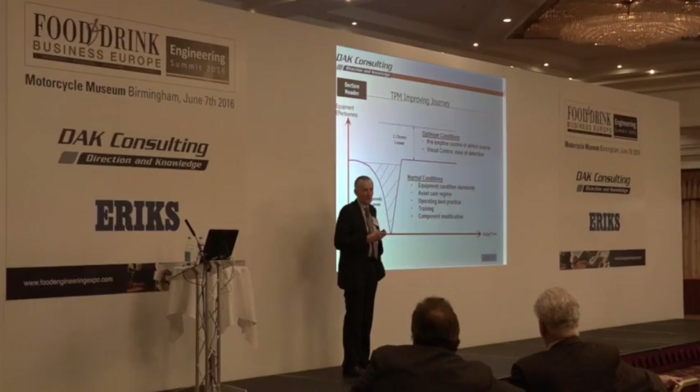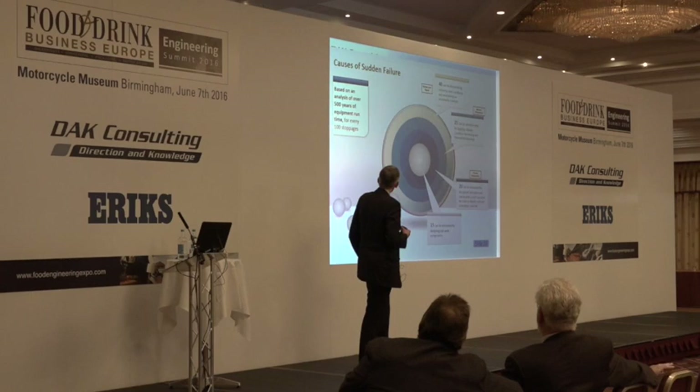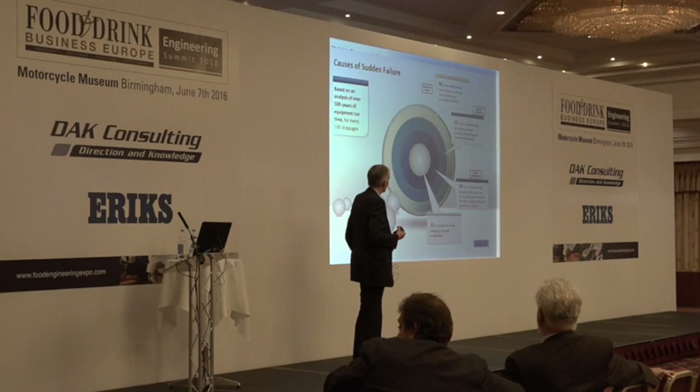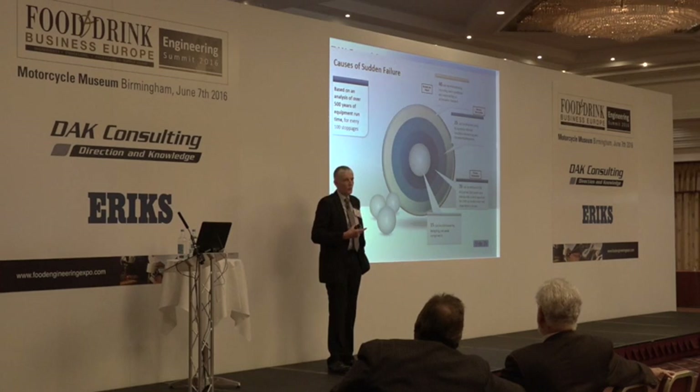These findings are based on 500 years of equipment run time — more like 1,000 now. Out of every 100 stoppages, 40 can be eliminated by restoring basic conditions. There's only about 15% that really needs equipment redesign where you've got a weak component. And for me, if you've got a weak component, that's human error — because we didn't figure out how to design it right in the first place. So that's the first bit of wisdom.